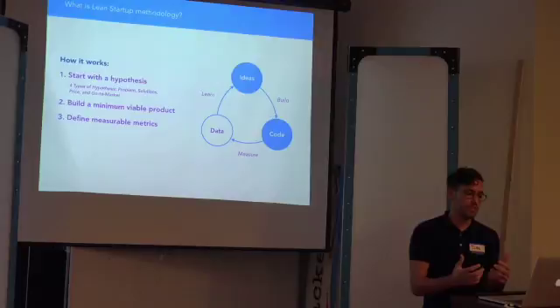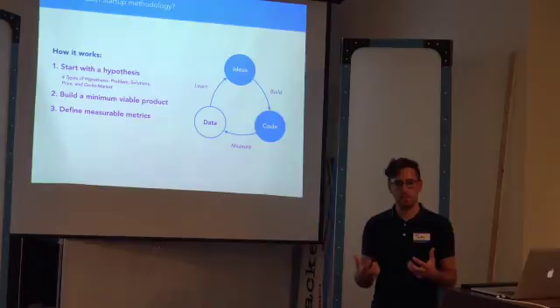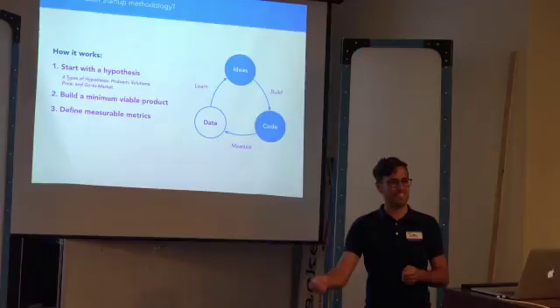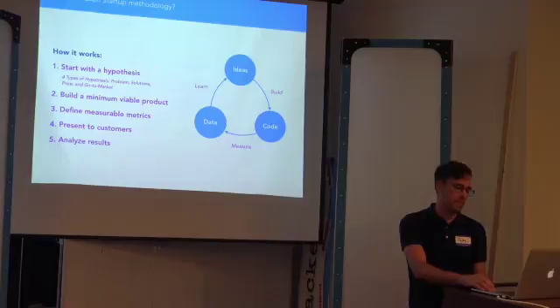Next: define measurable metrics. That could be a sign-up, a conversion, customer happiness in an interview — many different ways. But you have to define it before you present it to customers. Otherwise you're just using whatever data you have to inform your own confirmation bias. We're naturally wired to confirm whatever assumption we have about a situation or product, especially as entrepreneurs. We love our ideas and really love to look at data and find that other people love them, even if that's not true. Define a measurable metric ahead of time, get that tracking in place, present it to customers, and start gathering data.